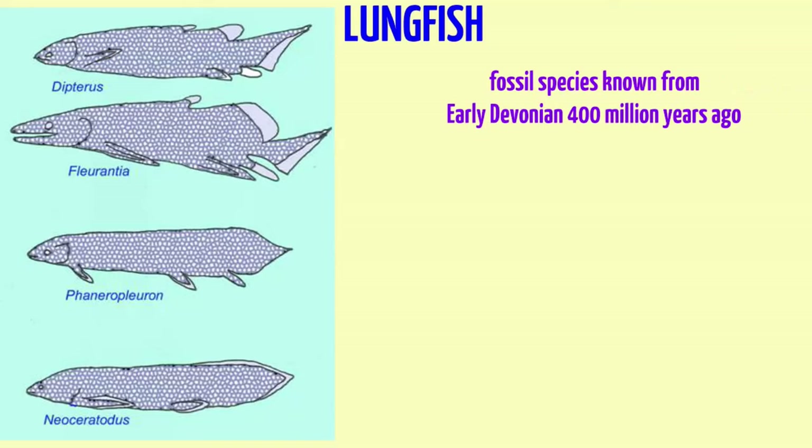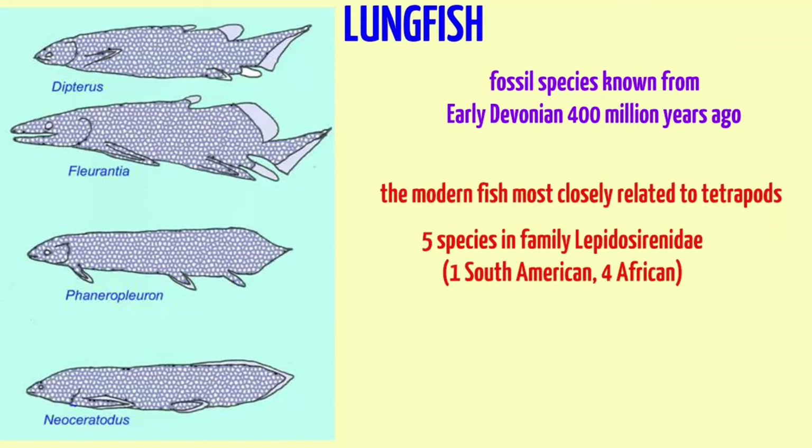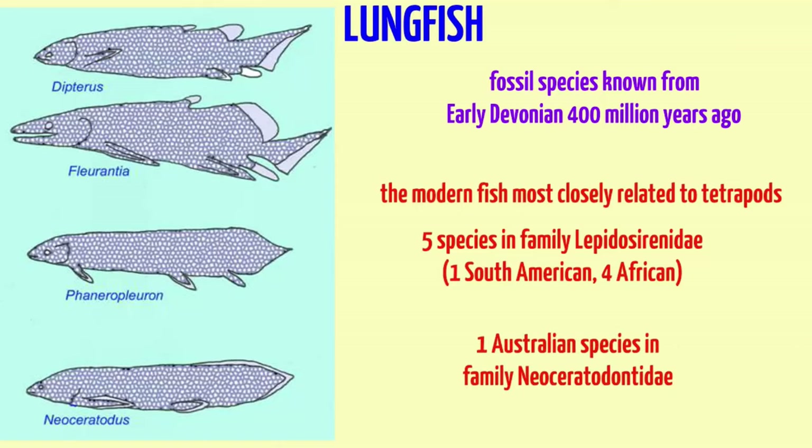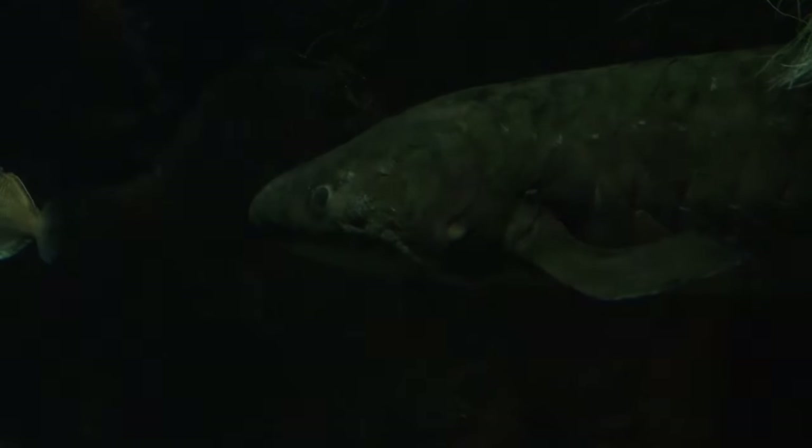Lungfish are first known from the early Devonian period, 400 million years ago, and are the modern fish most closely related to tetrapods. There are six species in total, including five in the family Lepidosirenidae — one from South America and four from Africa — and one Australian species in the family Neoceratodontidae.